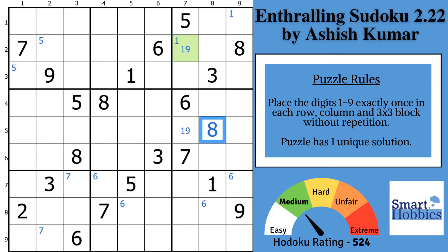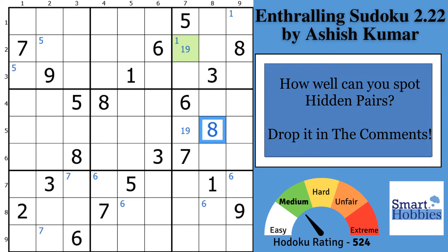Before I move on and show you the next pair you need to find, I want to hear from you. How well can you spot hidden pairs? Drop it in the comments. Help me grow the best Sudoku community on YouTube — I love to hear from you and I answer every comment.